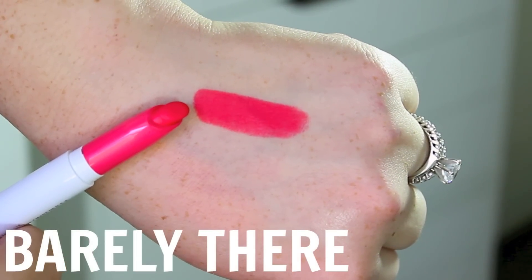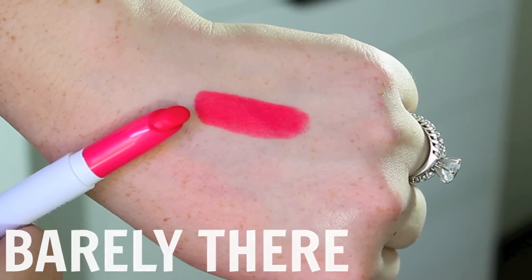Then we have the shade Barely Bear, and this one is a really gorgeous hot coral pink. The pinks in this collection are all completely different, as you guys will see in my hand swatches, but if you're looking for a brighter option, a little bit more of a warm option, this is a great choice for you.